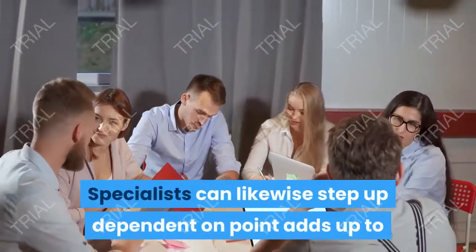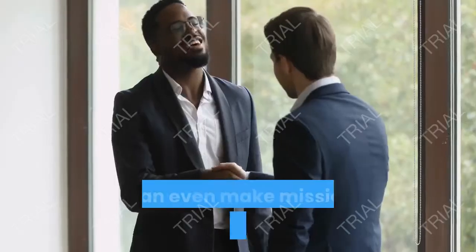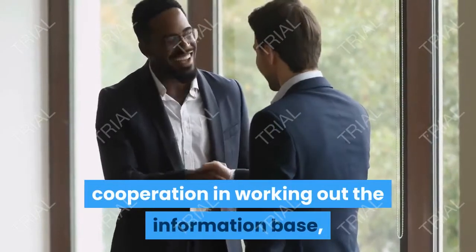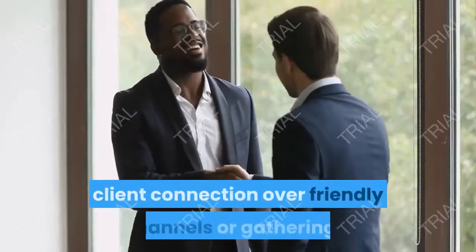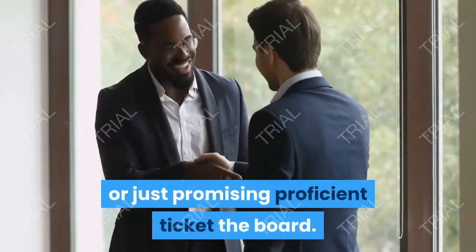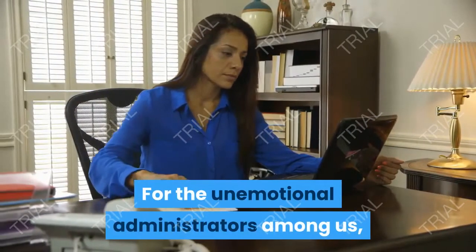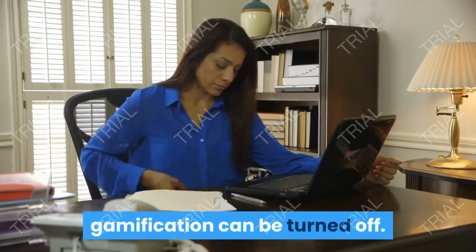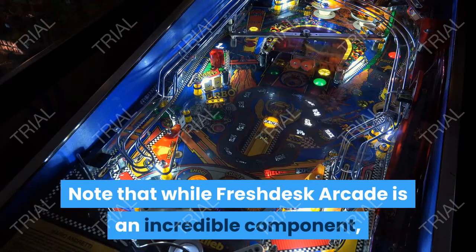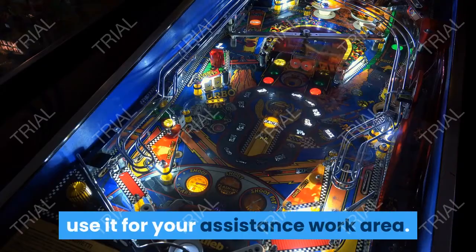Arcade is broadly adjustable, permitting you to figure out what point esteems are given or deducted for various occasions — for example, ticket goal in less than 60 minutes, inside the SLA timeframe, or late. Specialists can likewise step up dependent on point adds up to that arrive at specific limits. You can even make missions to empower specialist cooperation in working out the information base, client connection over friendly channels or gatherings, or just promising proficient ticket the board. For the unemotional administrators among us, gamification can be turned off. Note that Freshdesk Arcade requires a paid arrangement.